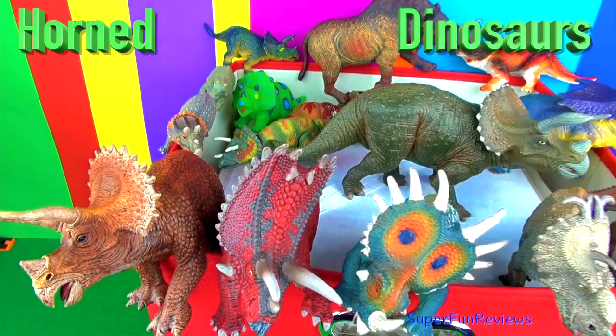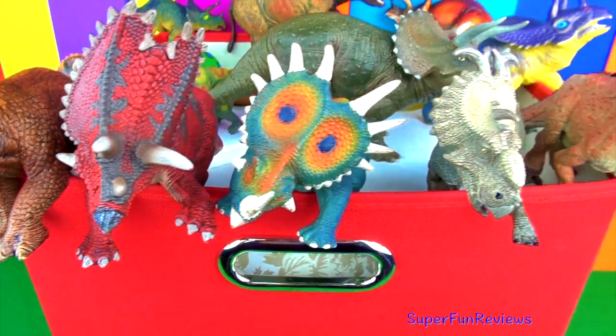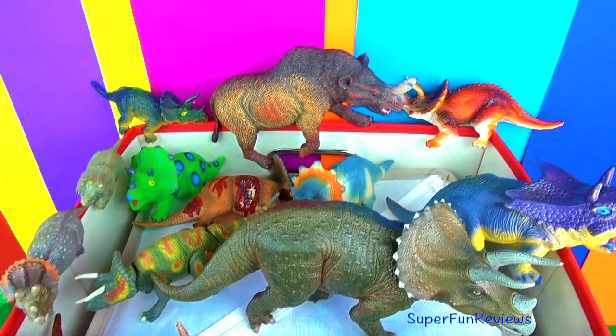Hi Superfunners, today we're looking at my horned dinosaur collection. Give a thumbs up if you like dinosaurs.